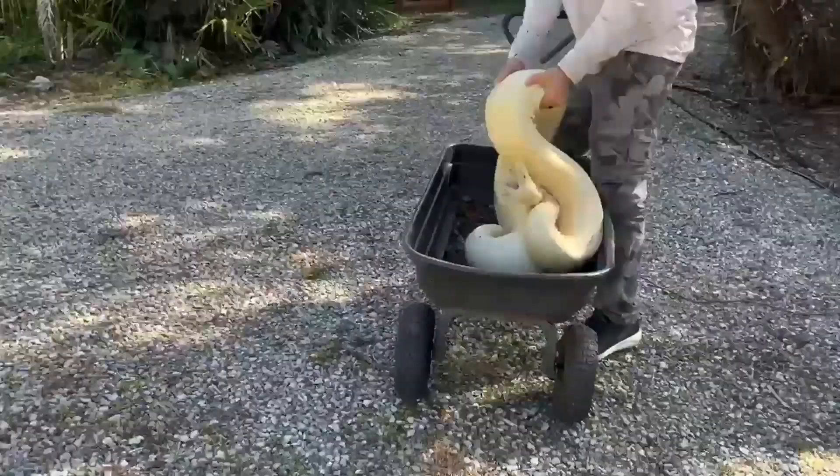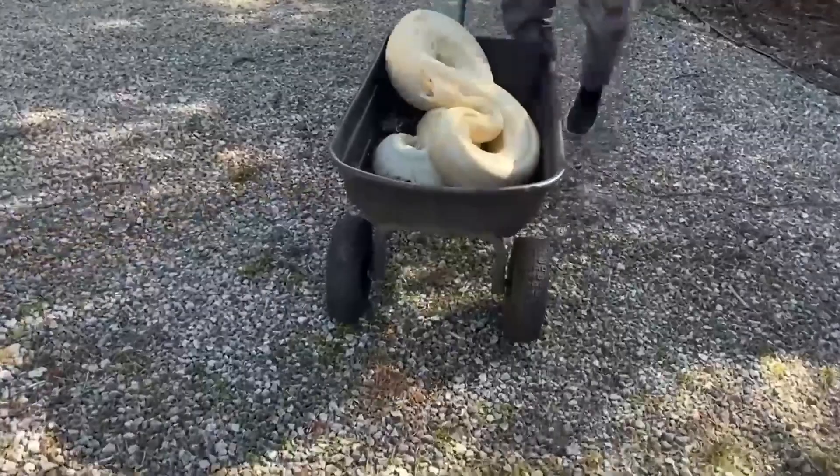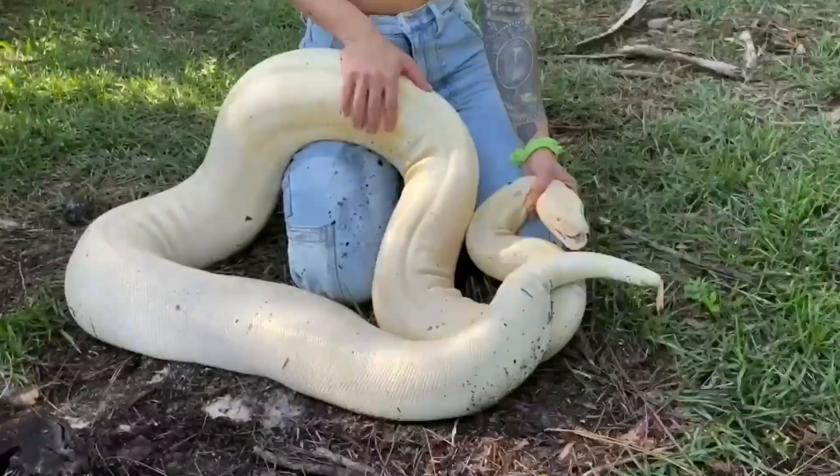Oh, we see why you were let go. Oh my God, he looks so cute. Tay's barely, barely, barely restraining her. Big difference between pythons and boas.